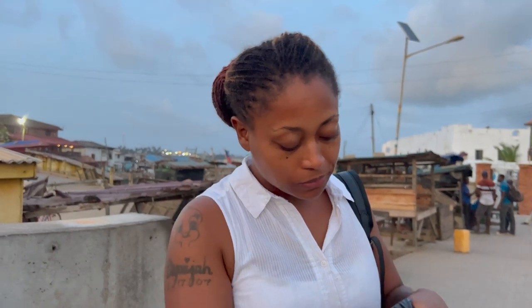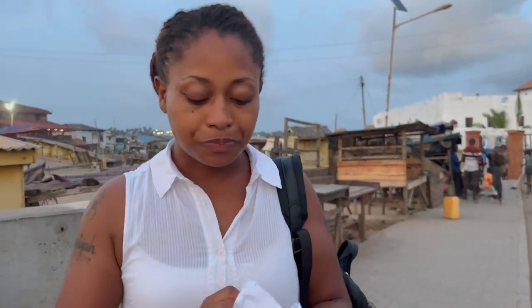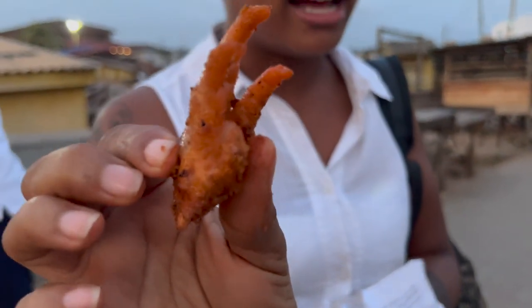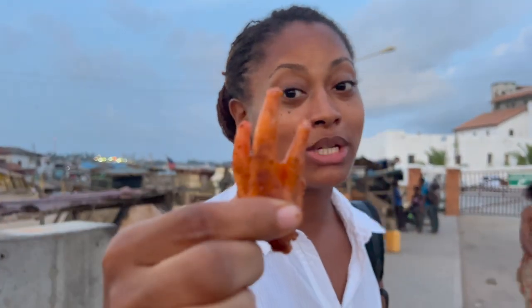Yeah, chicken feet lovers — I got the chicken foot! It's been literally like a decade since I've eaten these. When I was a little girl my grandmother used to make these all the time, and since she passed away it's just not on my list of things to eat. But in memory of her — love you Leona — and for the sake of viewers who love chicken feet, I'm gonna take a bite. I'm gonna try the outside part, not the part where they walk on the ground.